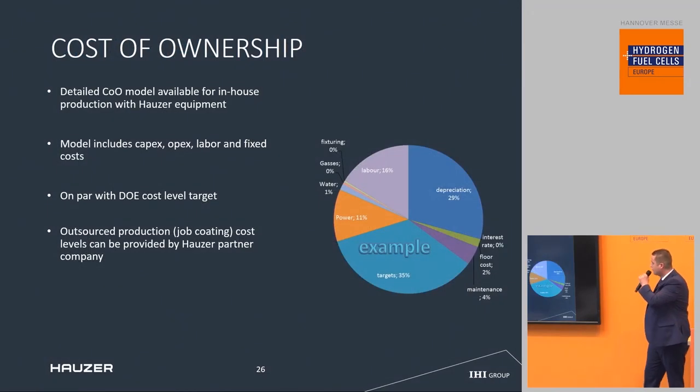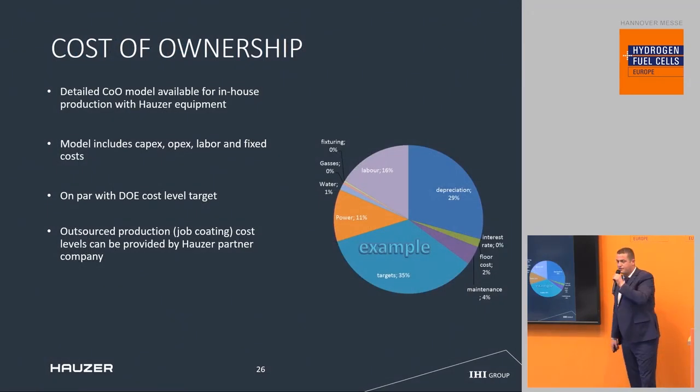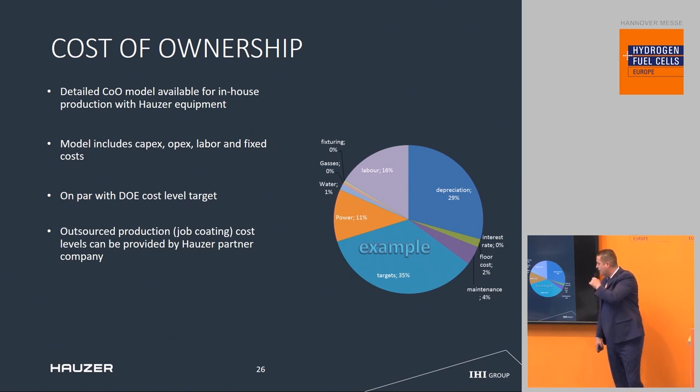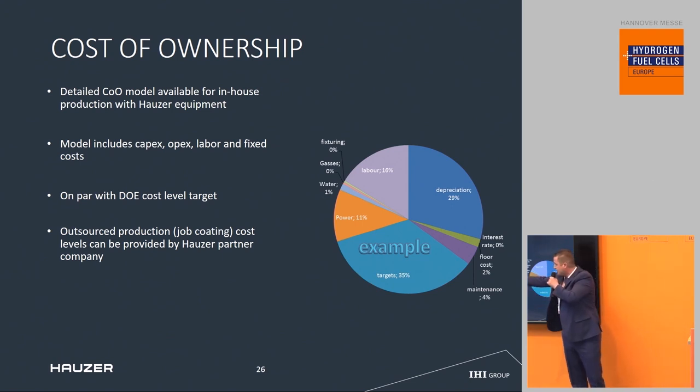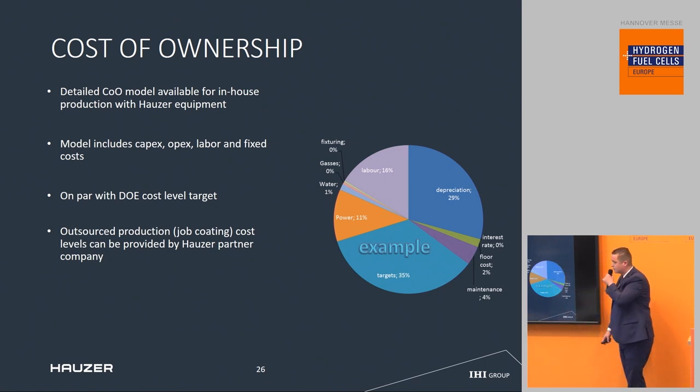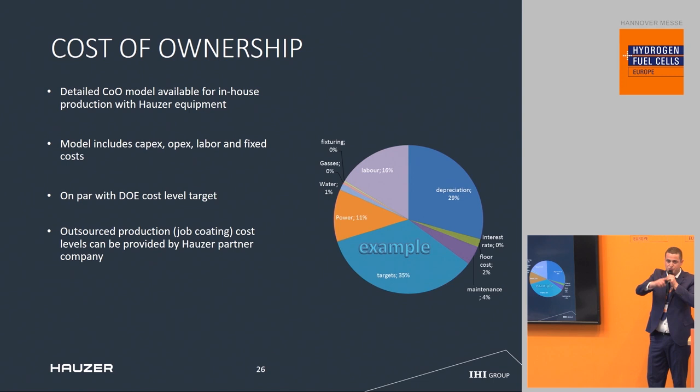We have detailed cost of ownership models available which show that we can apply this PVD coating to improve the layer properties of bipolar plates at very cost-effective numbers. We are actually on par with the targets set by the DOE. If you're interested, please come to the booth at E53.